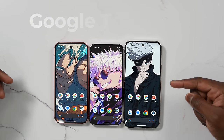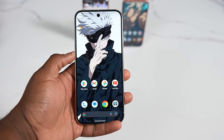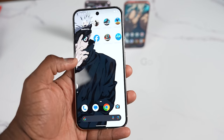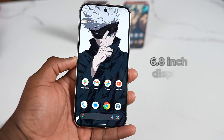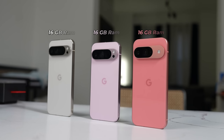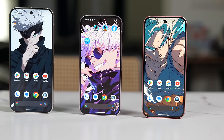Moving over to the Pixel 9 Pro XL — this is more my kind of device. I like larger phones and that nice build overall. You've got Gorilla Glass Victus 2, a larger 6.8-inch display, and maximum brightness of 3000 nits. All three devices have 16 gigabytes of RAM. The display looks absolutely gorgeous — you can see the wallpaper has Gojo and Goku, though Gojo might not be coming back since JJK is ending in five more chapters. But I digress.